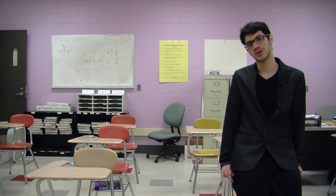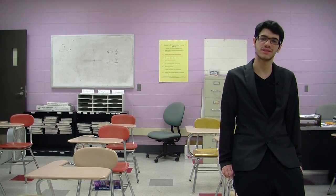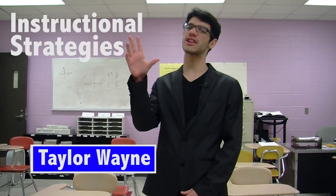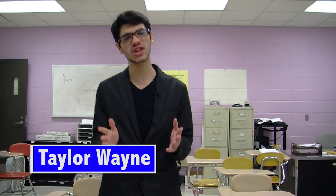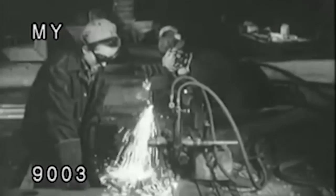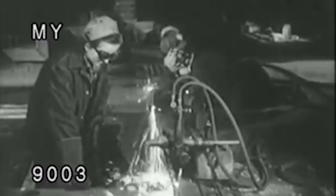That's when you need to turn to Instructional Strategy Solutions. Hello, I'm Taylor Wayne, founder of Instructional Strategy Solutions. Let Instructional Strategy Solutions take the guesswork out of whether or not your students truly understand what it is you are trying to teach them. Through research and development, we have developed foolproof strategies to help you improve your instruction.